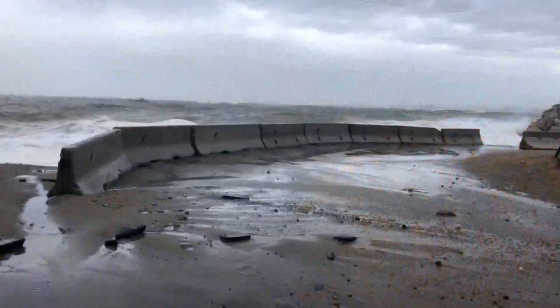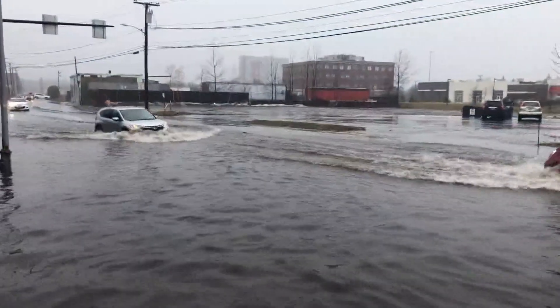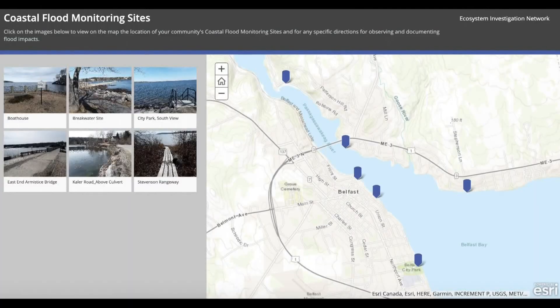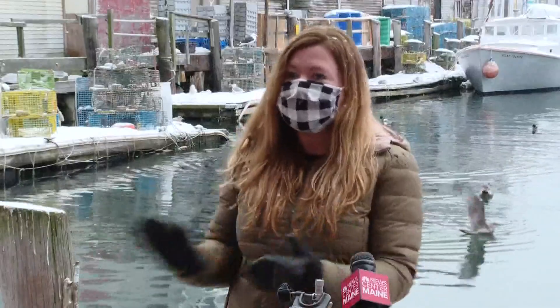To fully grasp the impact of what's already flooding, they are launching a citizen-observing program to spot high tides. It's starting in Belfast, and all you need is a camera to take part. Belfast has this really amazing climate crisis committee — a group of volunteers working really closely with their town to tackle and understand what climate impacts are coming their way and to make progress toward building resilience.